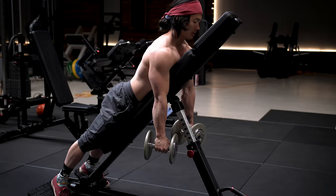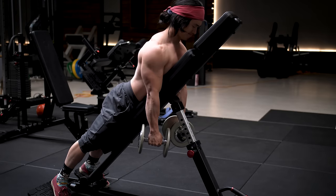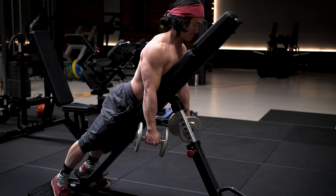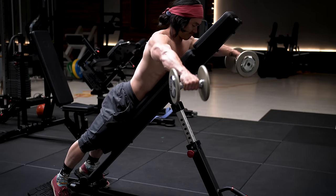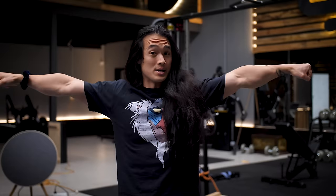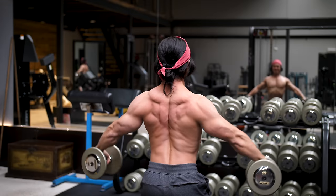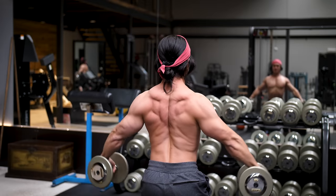My favorite exercise — and probably the best for developing that wide, capped look to your shoulders — is a variation on a classic: the Y-Raise, popularized by my friend Kassim Hansen. It overcomes all the potential issues people have with shoulder training. In contrast to the typical dumbbell lateral raise out to the side — what we could now call a T-Raise — the T-Raise puts your traps and neck in a position where some or all of their fibers are in direct alignment with the weight, so of course they're going to work.